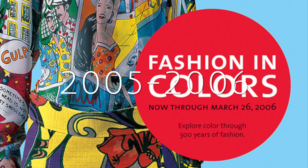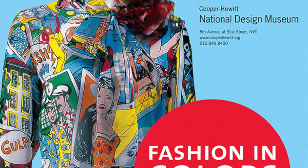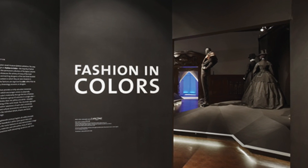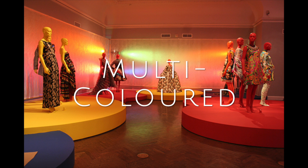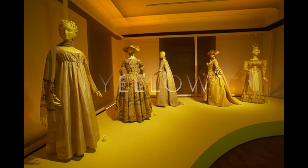Shown between 2005 and 2006 at the Cooper Hewitt National Design Museum in New York, Fashion in Colour focused on the elements of colour and clothing from the 17th to the 21st centuries. The exhibition was arranged in five sections according to colour: black, multi-colour, blue,